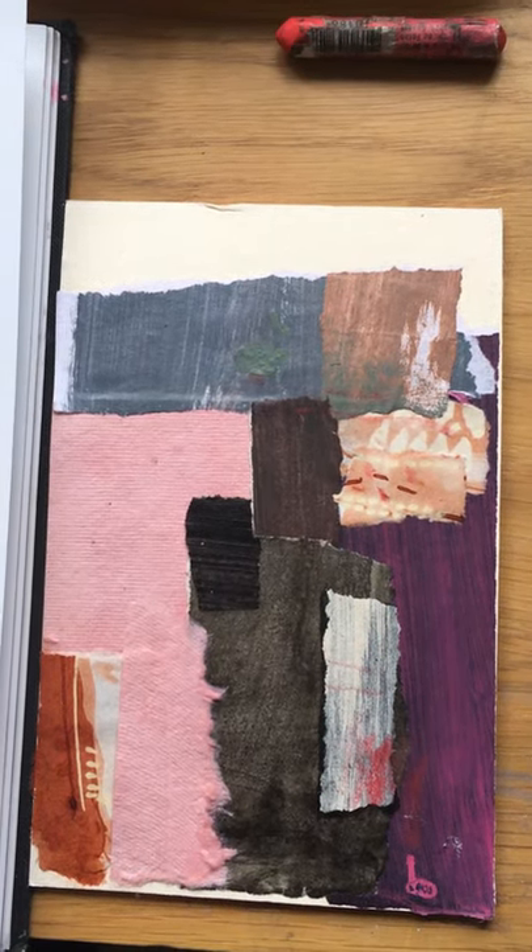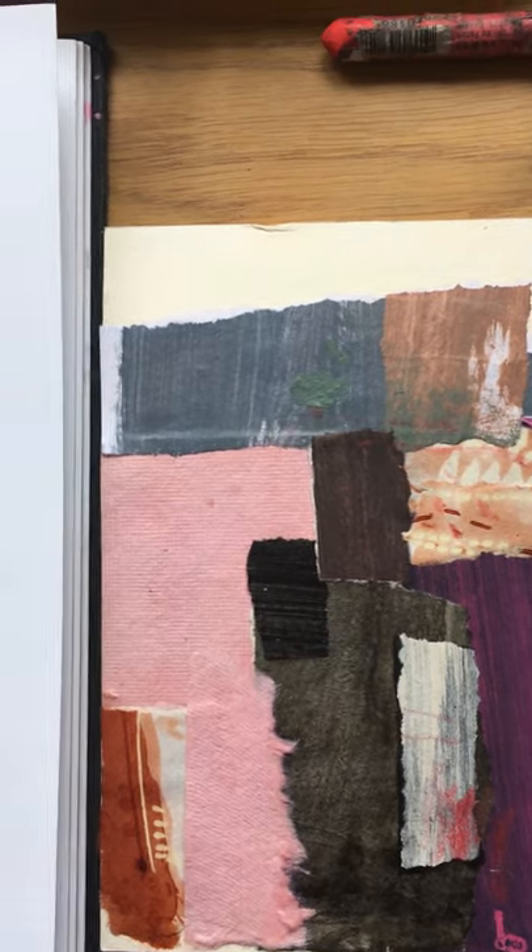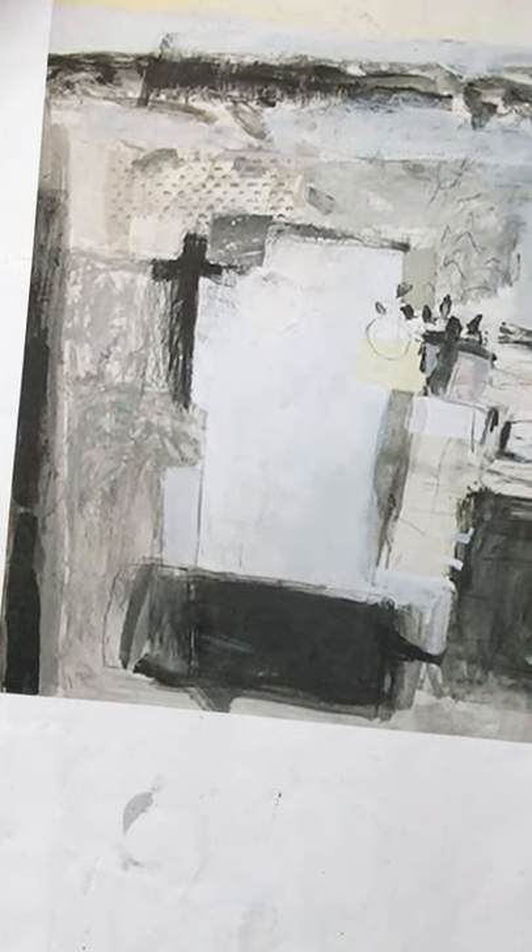This collage is created with pre-painted papers and different textures. A larger study is then done focusing on marks and textures.